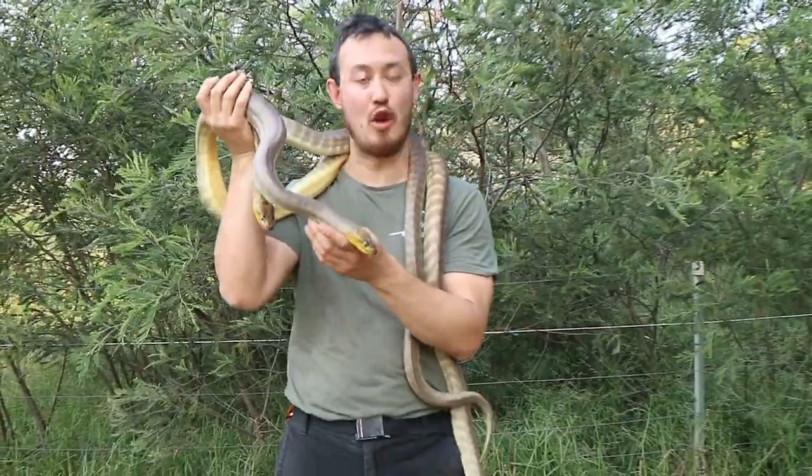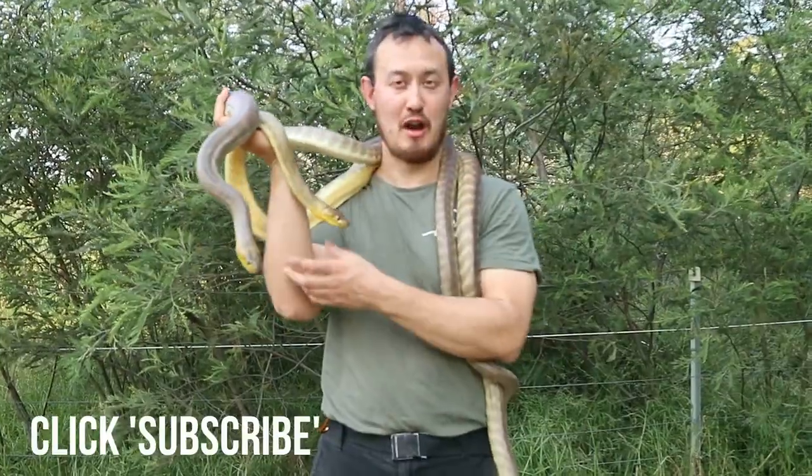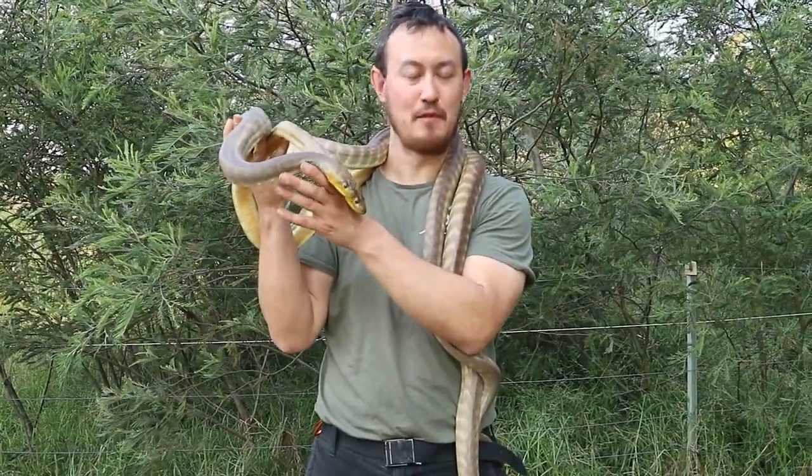Thanks so much for learning today about the Woma Python, one of my favourite Australian snakes. Make sure you subscribe to our YouTube channel and follow us on the relevant social media. Links in the description below.